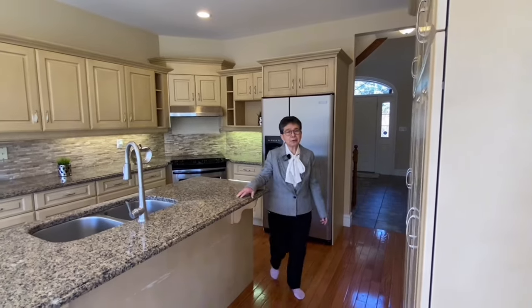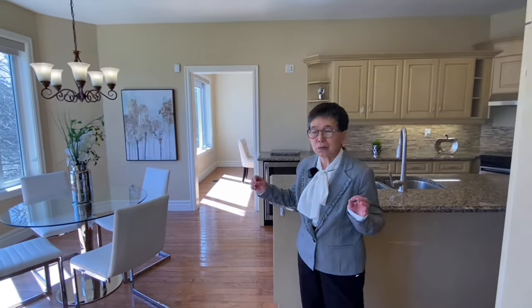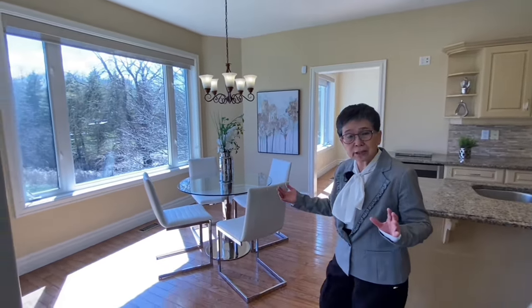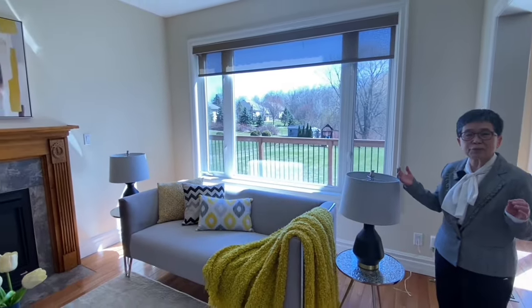From the kitchen, let's go to the family room. You can see that this layout is very functional with a seamless flow — from the dining room to the kitchen, and then after dinner you can go to the family room and have quality time with family members.